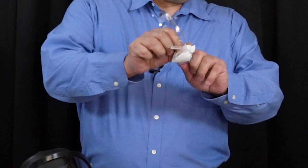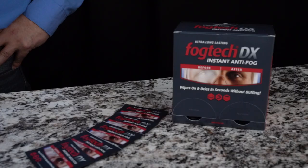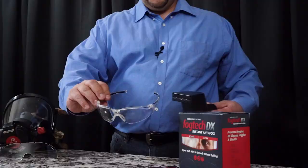Just open the packet, pull out the wipe, and don't unfold it. I'll show you how it works by applying it to the left side of these lenses. With overlapping strokes, it dries crystal clear in seconds without any buffing. And one packet can coat several sets of lenses as long as the applicator is wet.